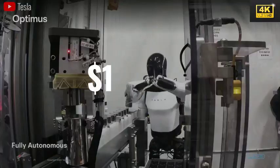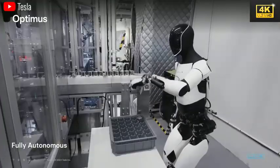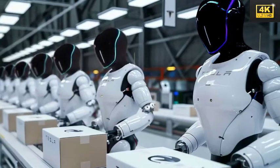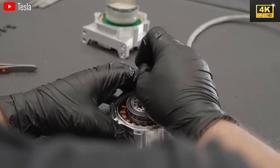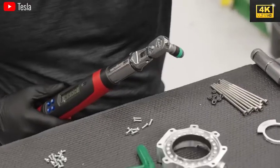Elon Musk highlighted that the production cost of Optimus is projected to be around $10,000, rendering it a cost-effective option. This competitive pricing could facilitate the integration of thousands of these robots into factory environments by 2025.